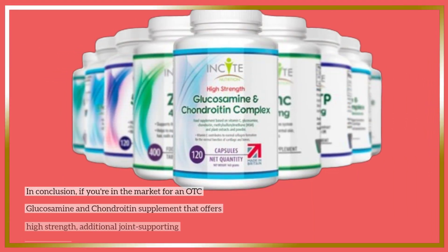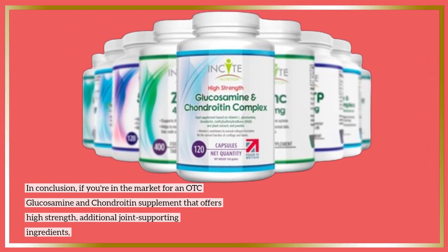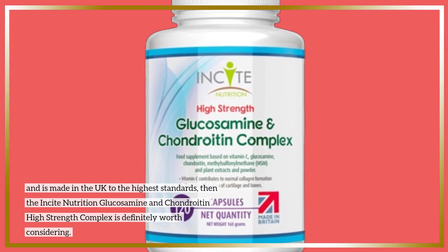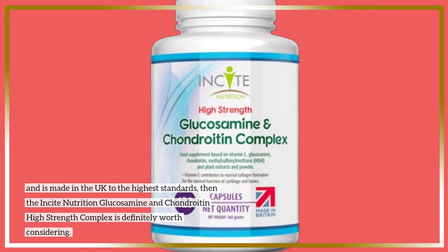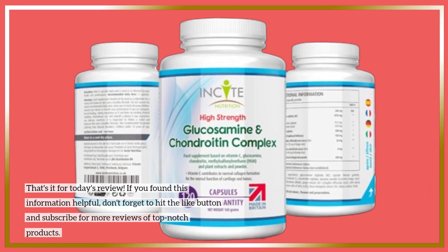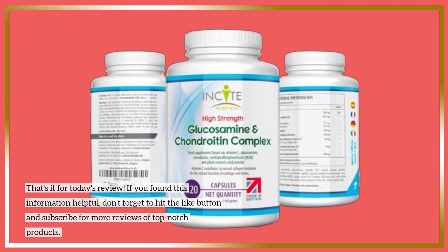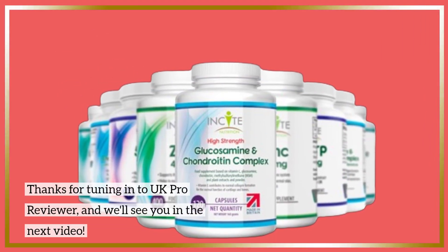In conclusion, if you're in the market for an OTC glucosamine and chondroitin supplement that offers high strength, additional joint-supporting ingredients, and is made in the UK to the highest standards, then the Insight Nutrition Glucosamine and Chondroitin High Strength Complex is definitely worth considering. That's it for today's review. If you found this information helpful, don't forget to hit the like button and subscribe for more reviews of top-notch products. Thanks for tuning in to UK Pro Reviewer, and we'll see you in the next video.